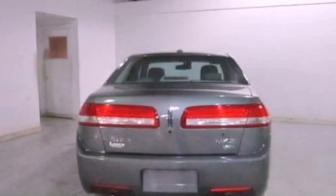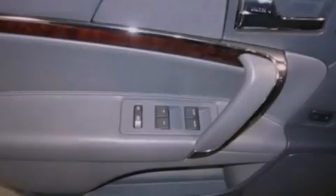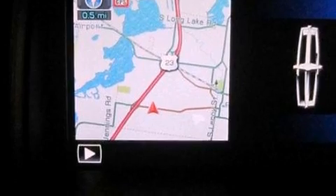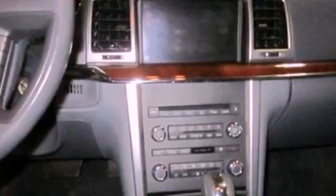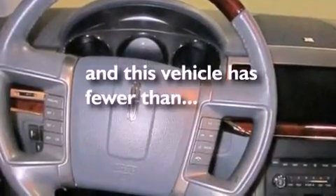The following features are also included: memory settings for the seat's positions so you can recall your favorite alignment with the push of one button, cruise control, an auto-dimming rearview mirror, leather seats, a security system, privacy glass, front fog lights, an anti-lock braking system, front and rear reading lights, and this vehicle has fewer than 50,000 miles on the odometer.